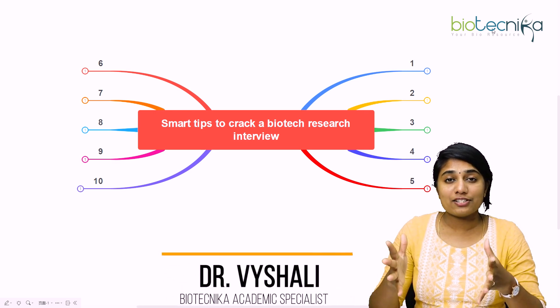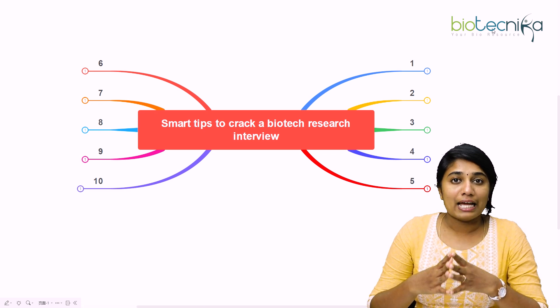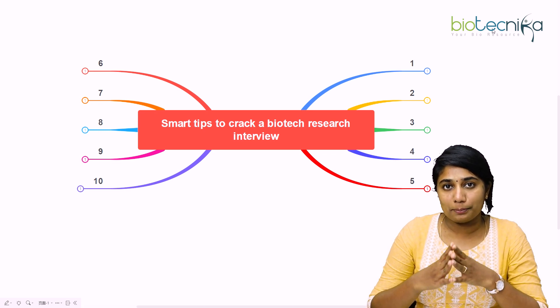Biotechnica is a space that guides you in anything and everything regarding your bioscience career, and this video is sponsored by Biotechnica.